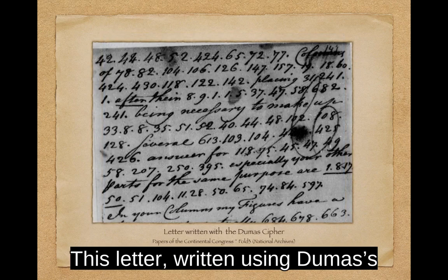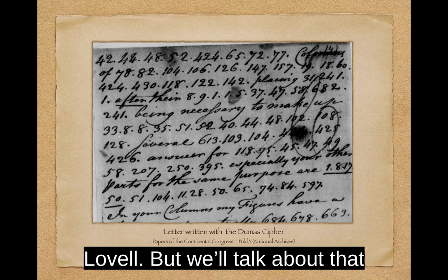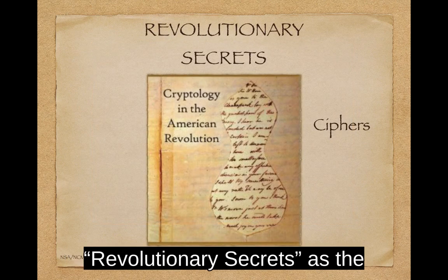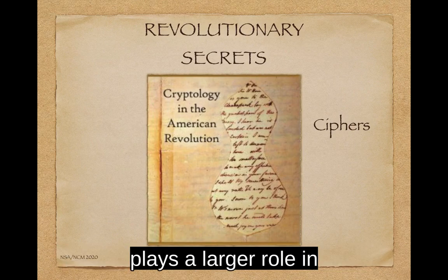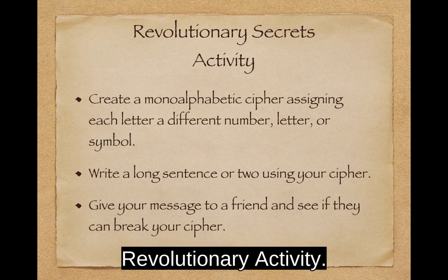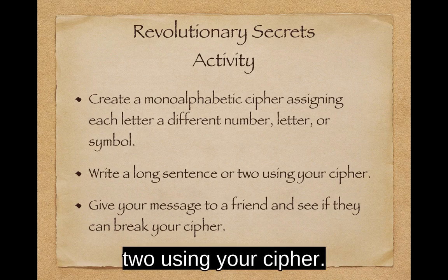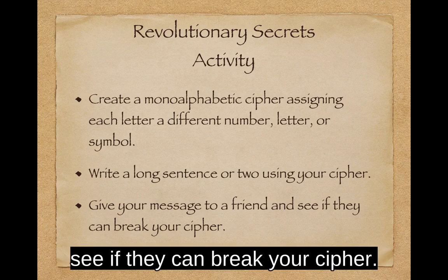This letter, written using Dumas' cipher, explained how to use different ciphers created by James Lovell — but we'll talk about that in the second part of this episode. Please join me for parts 2 and 3 of the segment on ciphers in Revolutionary Secrets as the cryptographic systems become more complicated and cryptanalysis plays a larger role in the American Revolution. Now, try this revolutionary activity: create your own monoalphabetic cipher by assigning each letter a different number, letter, or symbol. Write a long sentence or two using your cipher, give your message to a friend, and see if they can break your cipher. Have fun!